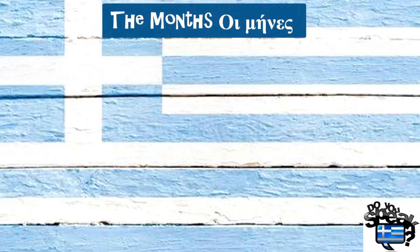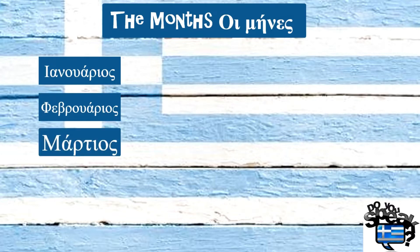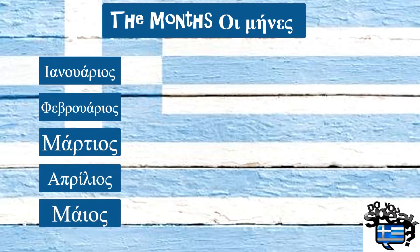Now about months. Months in Greek can be said in two ways. Let's get started with the first: Ιανουάριος, Φεβρουάριος, Μάρτιος, Απρίλιος, Μάιος, Ιούνιος.